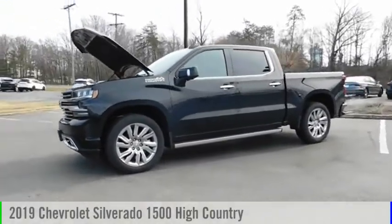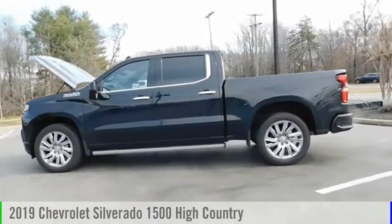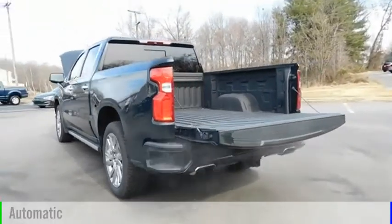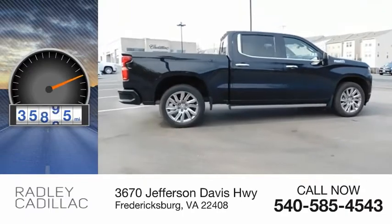You are going to love the 2019 Silverado 1500. This vehicle is powered by a four-wheel drive, eight-cylinder, 6.2-liter engine, and comes with an automatic transmission. This vehicle has less than 40,000 miles.